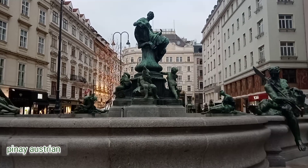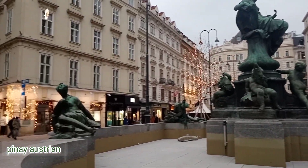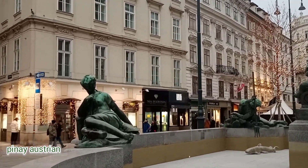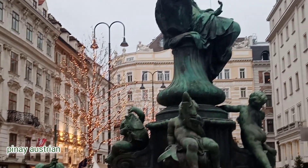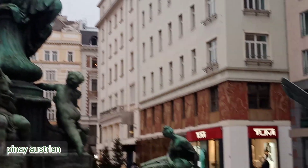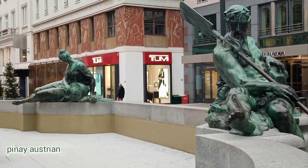In my short walk around the city, I came across this very beautiful square. This is the Neuer Markt, also called Mehlmarkt. It is one of the oldest squares in Vienna.